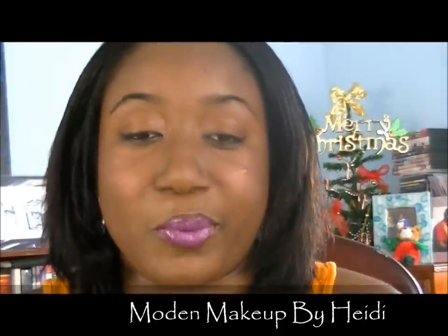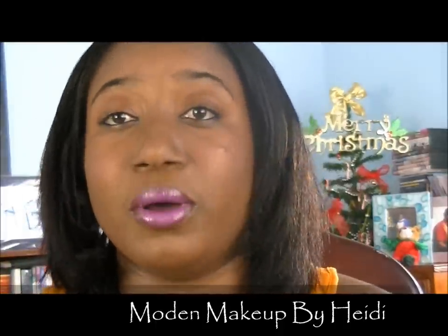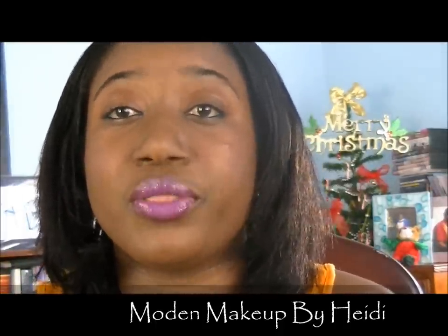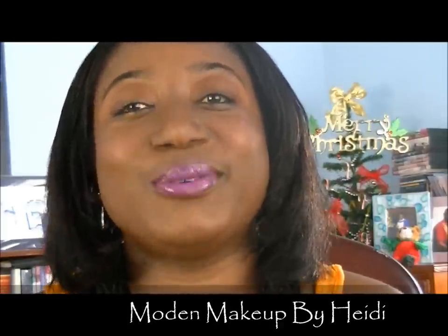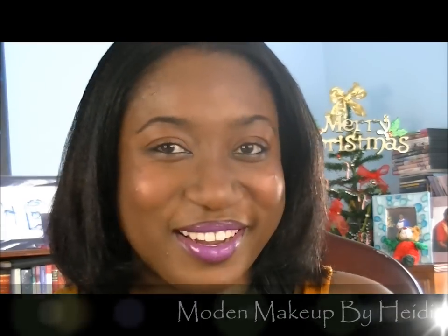Thanks for watching and thanks for subscribing. Don't forget to follow me on Twitter at Modern Makeup and check us out on Facebook. If you haven't seen any pictures from our bridal shoot, please check it out. For all bookings you can contact my manager through our Facebook page or here on YouTube. I hope you have a wonderful day — stay tuned because we're coming back with a look from that palette. Bye and happy new year!